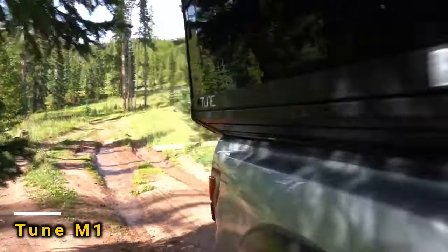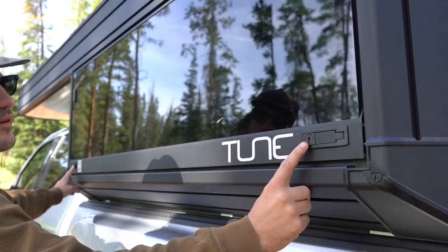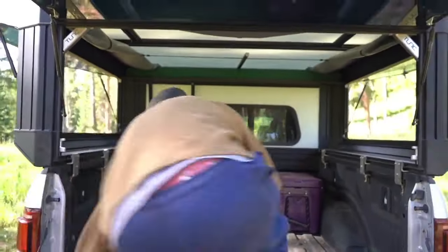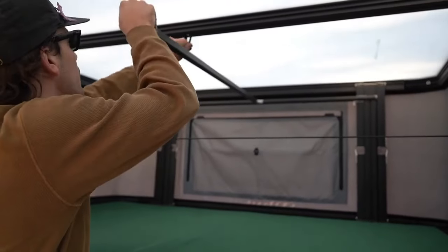Tune Out Door has something special for pickup truck owners: a lightweight camper. It only adds 163 kg to the vehicle's weight, but it's fully equipped. The standard setup includes a 360-degree view, lighting, and a 10 cm thick mattress. You can customize many options yourself, and prices begin at $113,000.